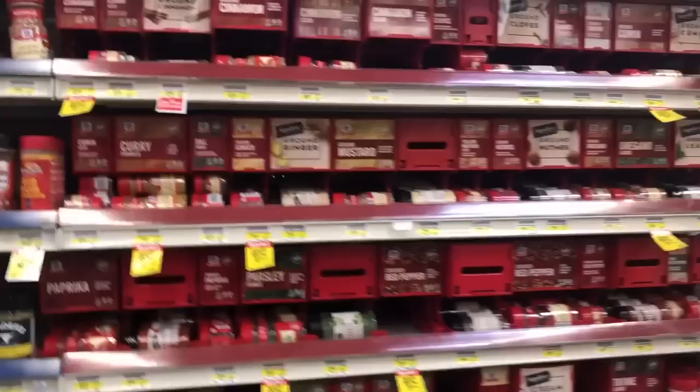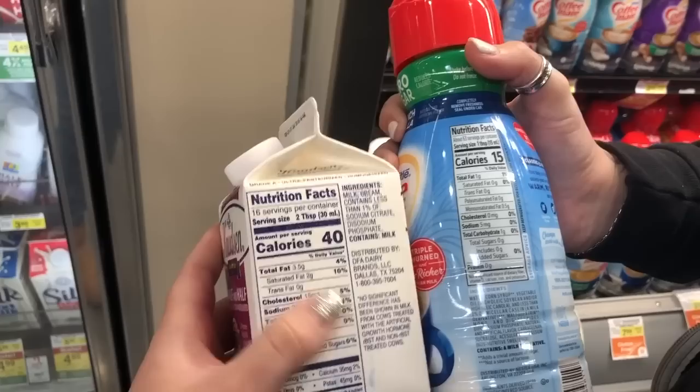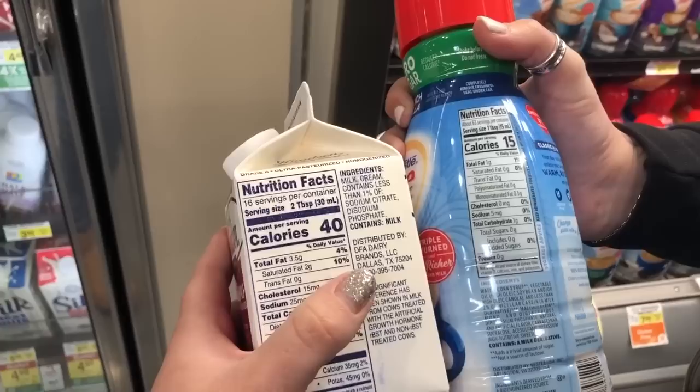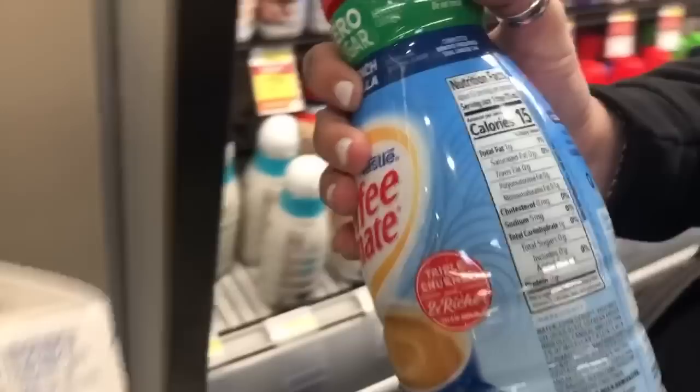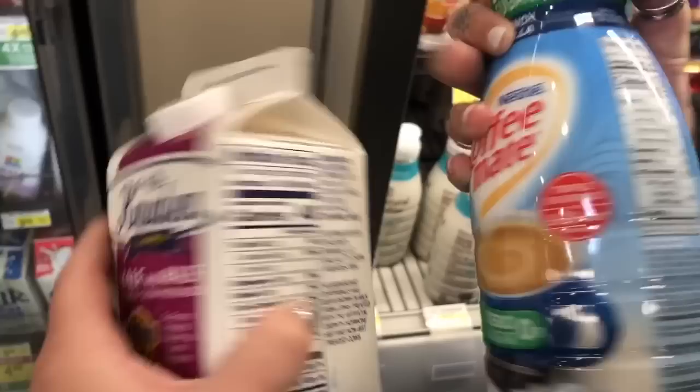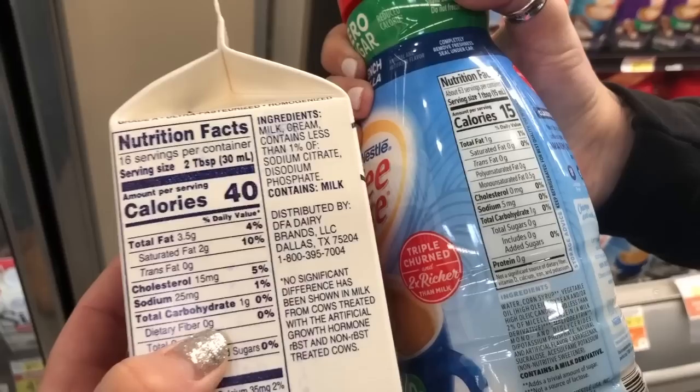We're comparing half and half versus cream — note the different serving sizes, two tablespoons versus one tablespoon, so you have to multiply. They're actually pretty much the same, with a little bit less fat in the half and half. It really comes down to preference. You also have the zero sugar creamer option — you have options, you just have to make a choice.